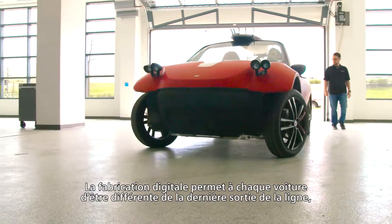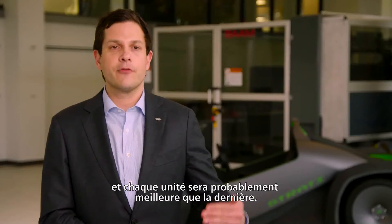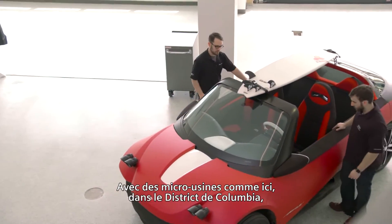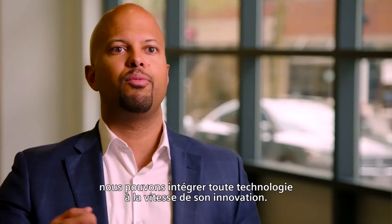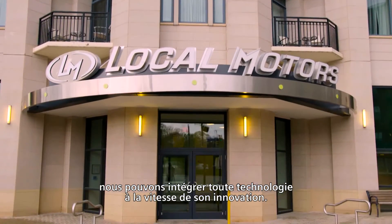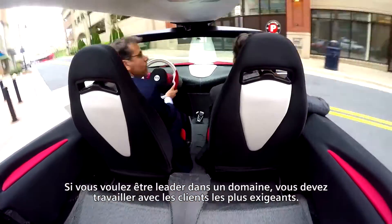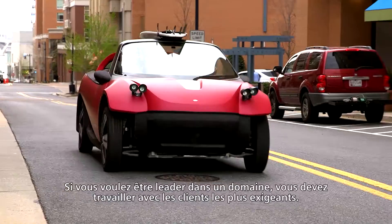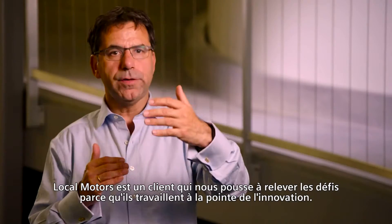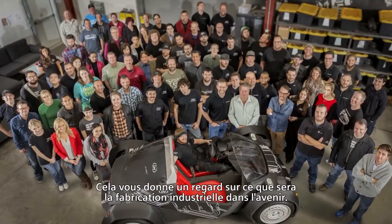Digital manufacturing enables one car to be different from the last car that came off the line, and every single unit is probably going to be just a little bit better than the last. With micro factories like here in DC, we can integrate technology at the speed of innovation. If you want to be leading in a field, you have to work with the most challenging customers. Local Motors is a very challenging customer because they are working at the edge of innovation — it gives you a real eye on where manufacturing is going in the future.